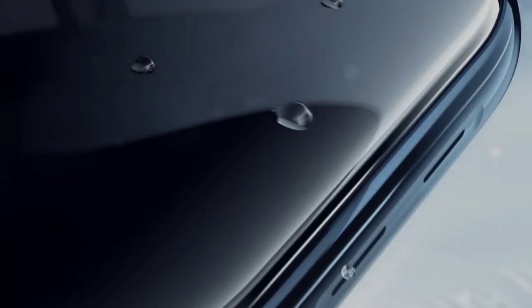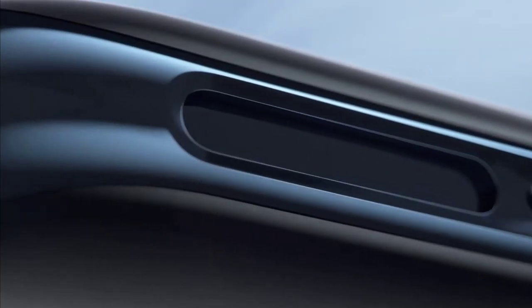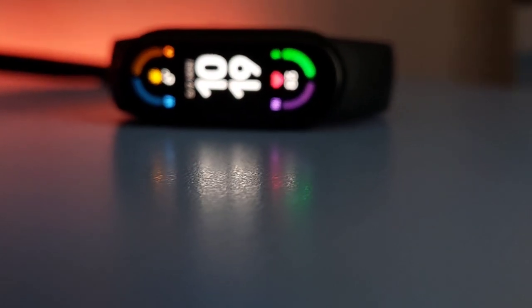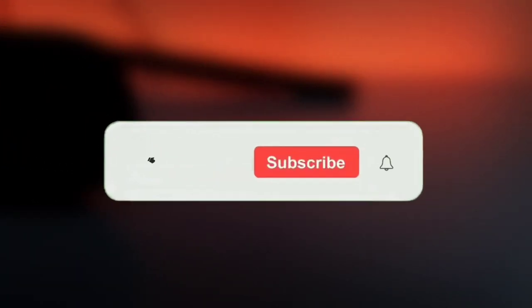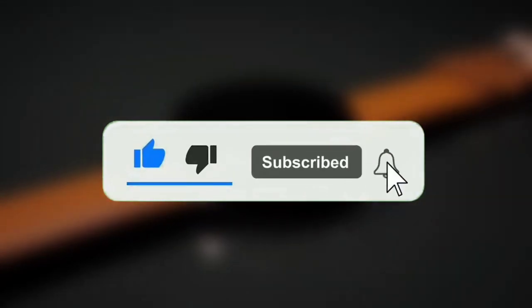That's it for today. These are some of the best smartwatches that you can buy with both small and average budgets in 2022. Of course there are many more, but if you don't have time to do your own research, then this is what we strongly recommend you to buy. If you enjoyed the video, make sure you like it and subscribe to our channel. See you next time!